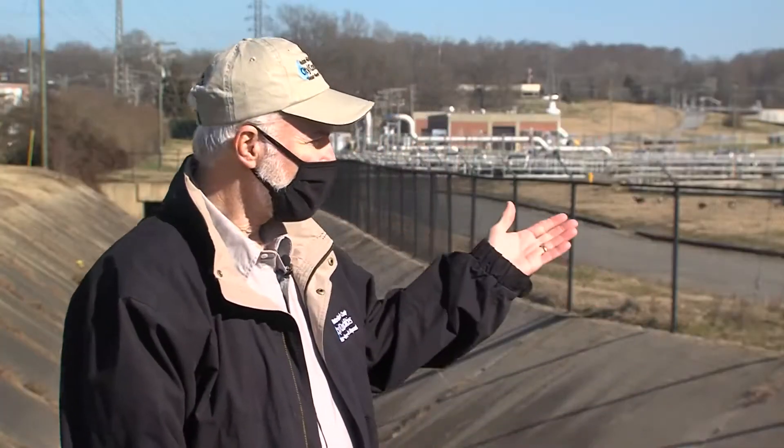Greetings and welcome to the Archie-Elledge Wastewater Treatment Plant, operated by the Utilities Division of the City of Winston-Salem, North Carolina. I'm Bob McMannan, a Senior Plant Operator here at the Elledge Wastewater Treatment Plant, and I'd like to show you around, so come on, let's go look.